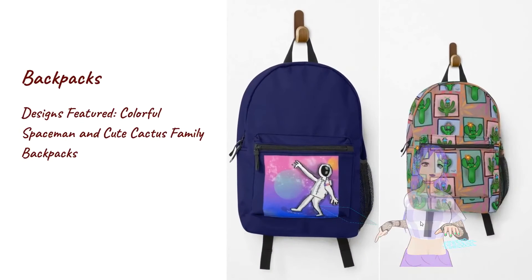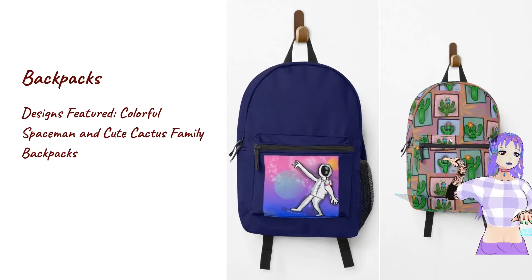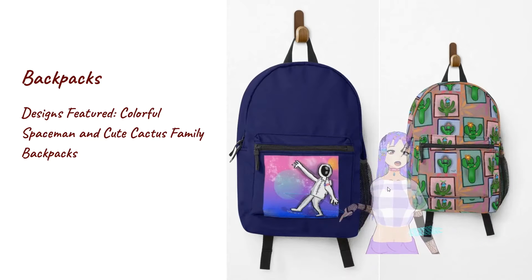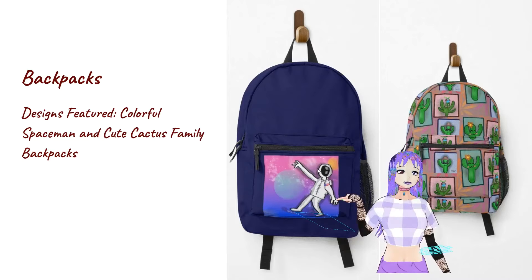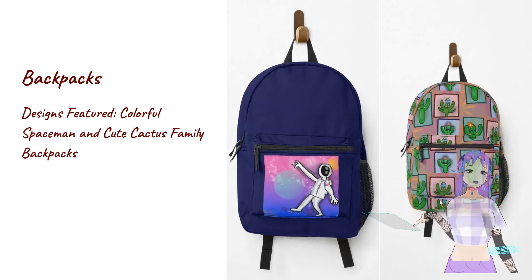Over here I have these cute backpack designs — one with a family of cute cactuses, and then another one with this colorful astronaut design, a colorful spaceman. So if you need a backpack and you really like cool designs, you can check these out at my Redbubble.